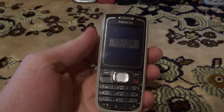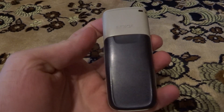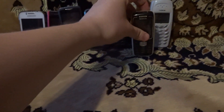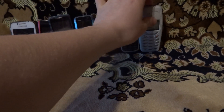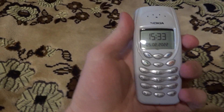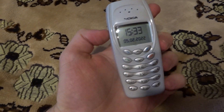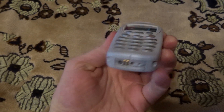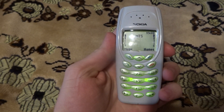Nokia 1650. Good condition. It works perfectly fine. And my last general button phone — Nokia 3410. It works perfectly fine.